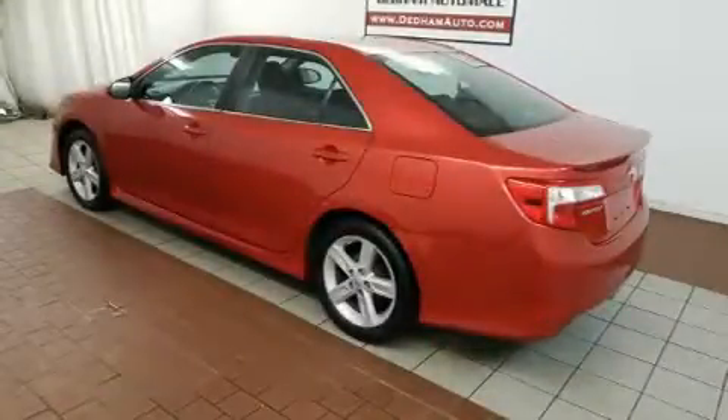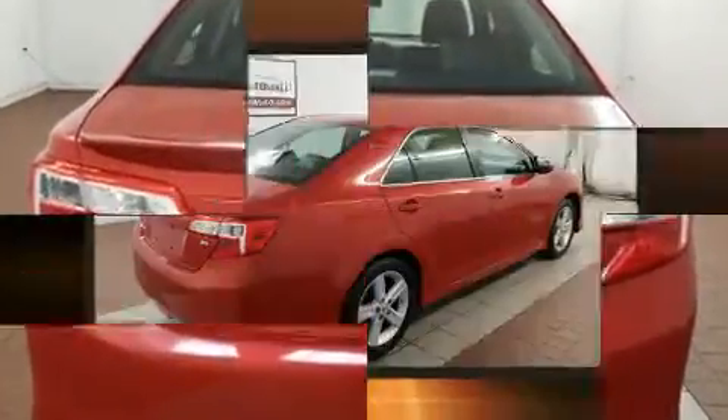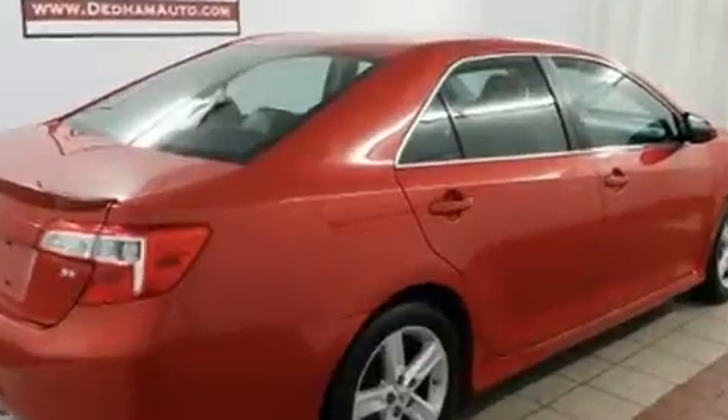Sensibility and practicality defined the 2012 Toyota Camry. This four-door, five-passenger sedan provides exceptional value. It features an automatic transmission, front-wheel drive, and a 2.5-liter four-cylinder engine.